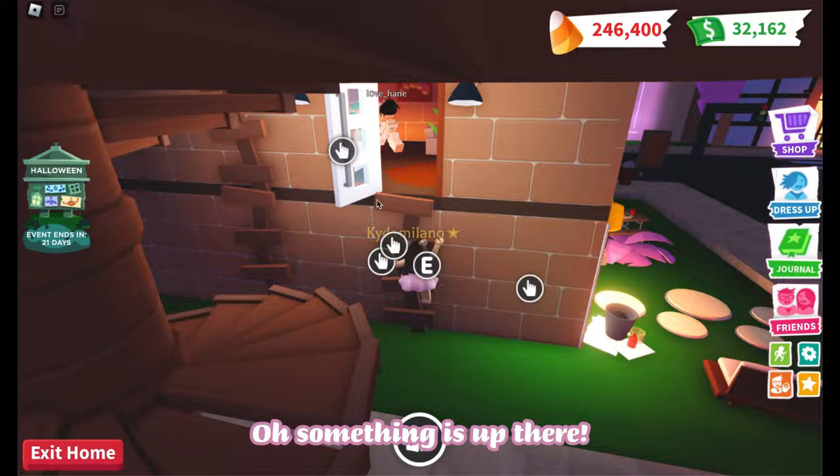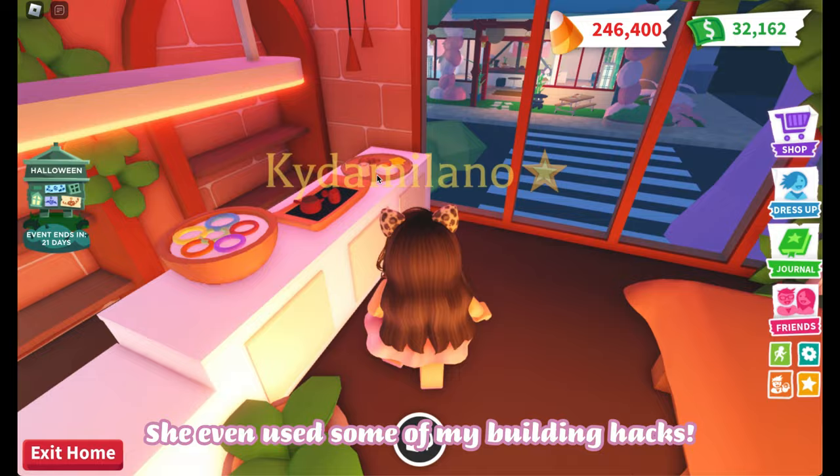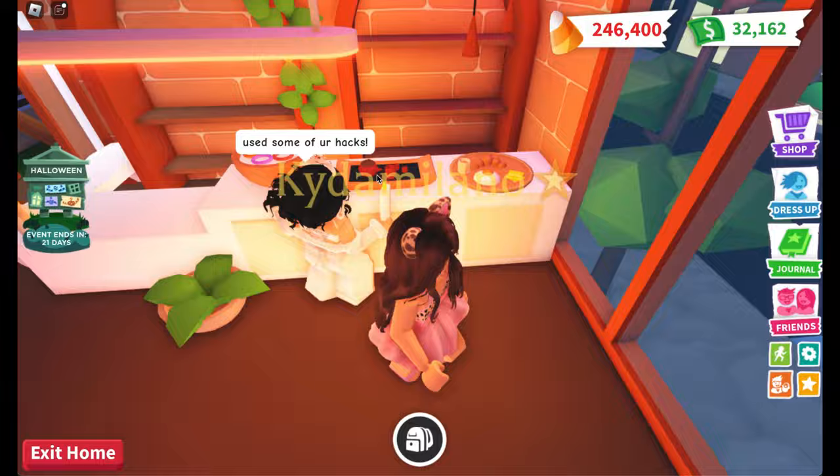Oh, something is up there. This is so nice — she even used some of my building hacks. It looks very good.